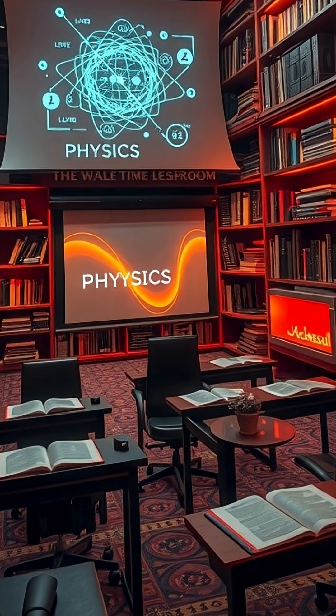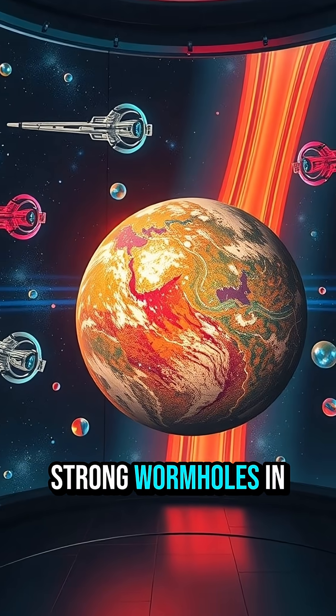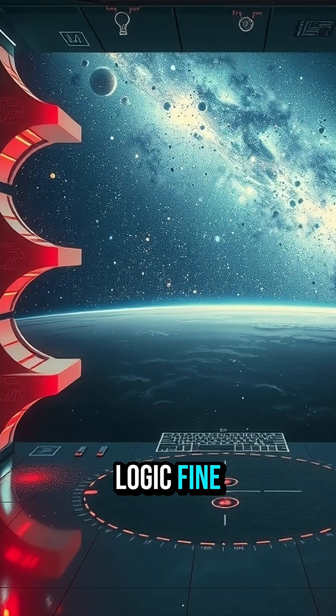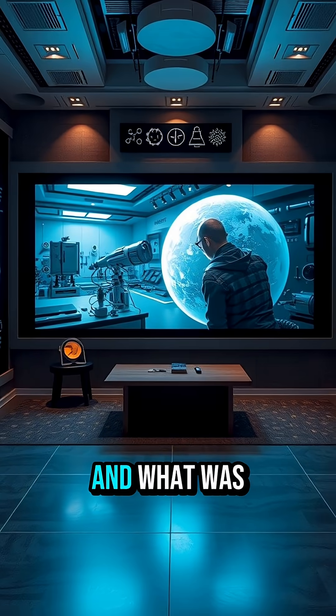Recap: visuals and time dilation near a spinning black hole — strong. Wormholes and a comfy planet skimming a black hole — speculative. Docking logic — fine. The ending — story. Now you know what was science and what was cinema.